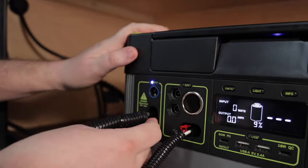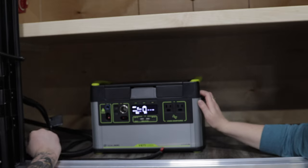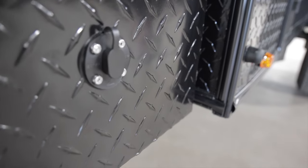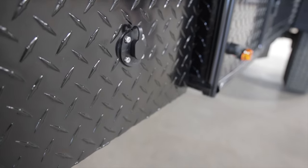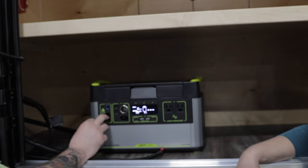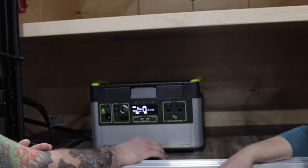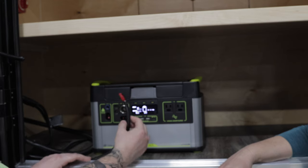All Goal Zero units have the ability to be plugged into solar power, whether you want permanent or portable mounts. Even with the SAE plug used previously for onboard batteries on the outside, you can get that option if you want to keep this in your trailer and use a portable panel outside. A lot of people are still using a standard 12 volt cigarette lighter plug, and you can wire it that way.